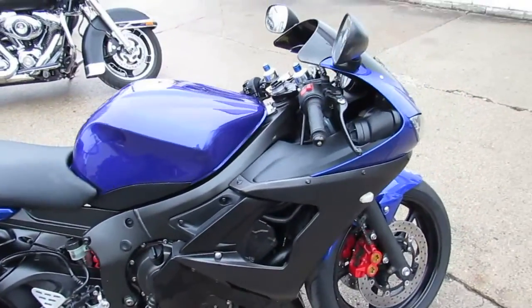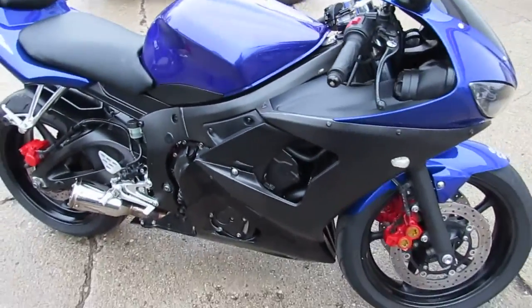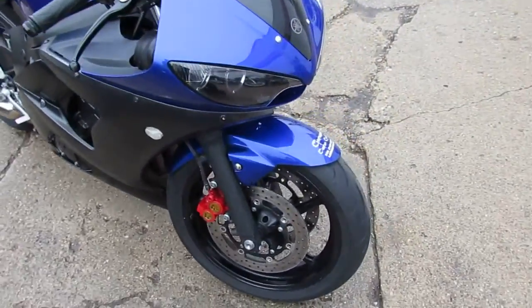It's got the flush mount turn signal, shorty exhaust, and custom paint. It's ready to tear up the road with only 19,700 miles on it.